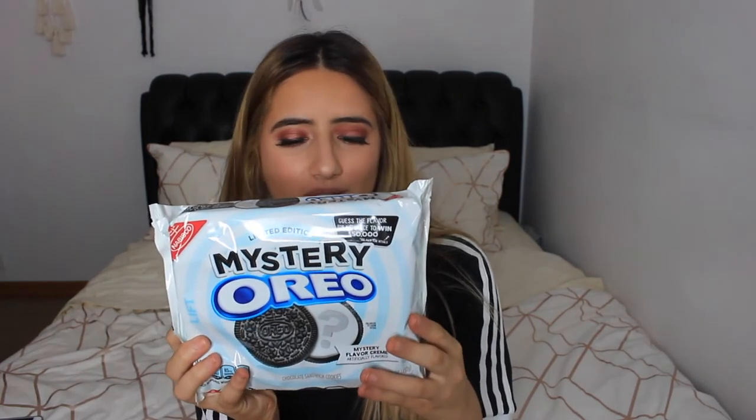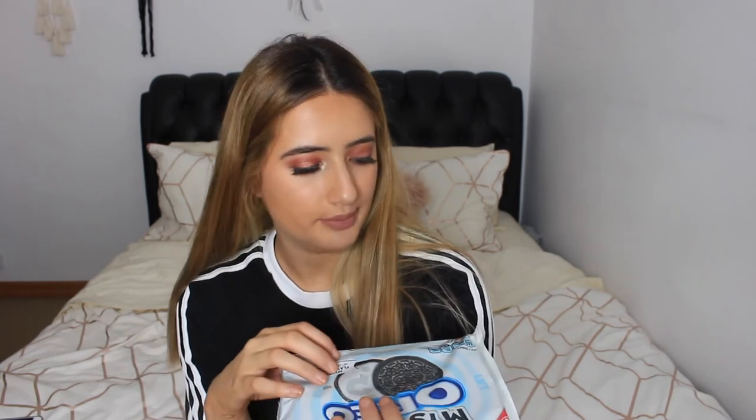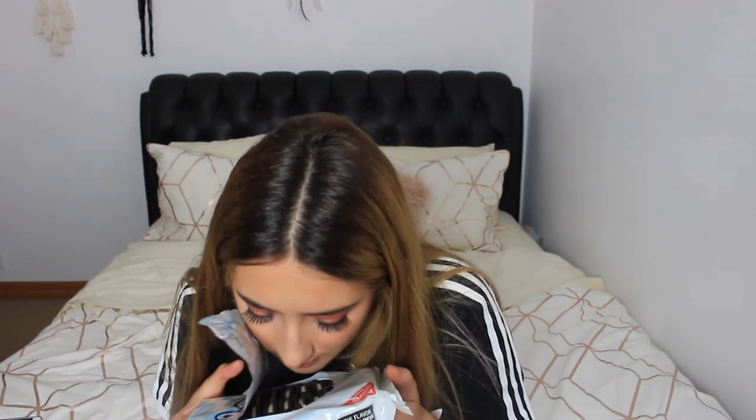Now we're going to do the Mystery Oreos. I'm really intrigued — like, what even is this? Oh, so you're supposed to guess what the flavor is. That's what the packaging looks like — I can hear a bit of broken cookie inside. It smells like lemon. They're a bit more stuffed than your normal Oreo. It smells really citrusy — it smells like orange or lemon. I don't know which one.